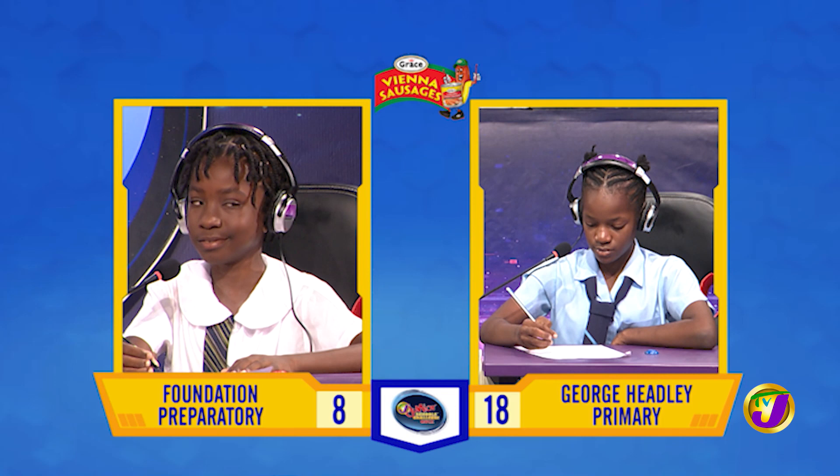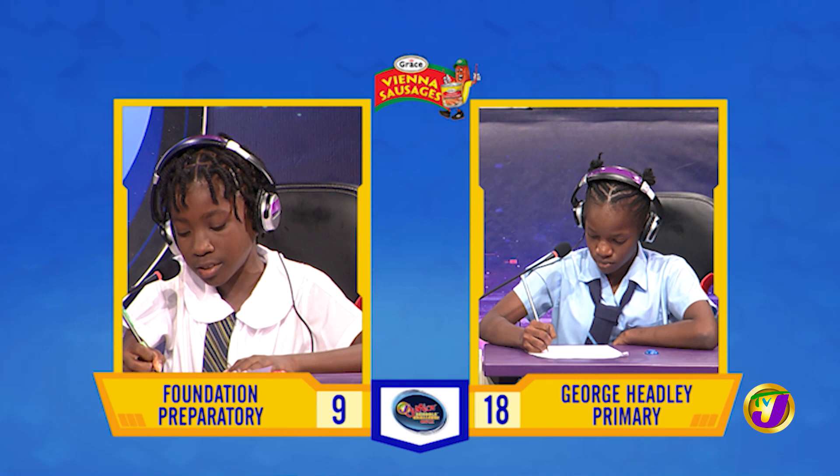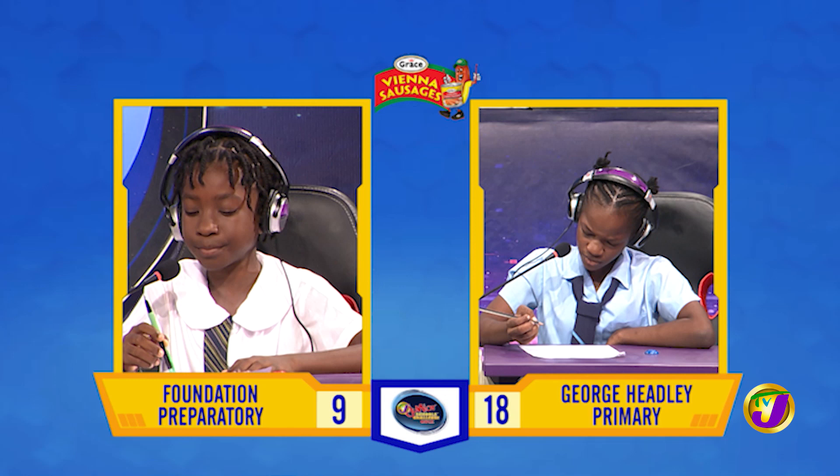Spell palatial. [Answer: P-A-L-A-C-I-A-L.] That's incorrect. Rikilia, want to try? No, thank you — it's palatial: P-A-L-A-T-I-A-L. That is the correct answer.